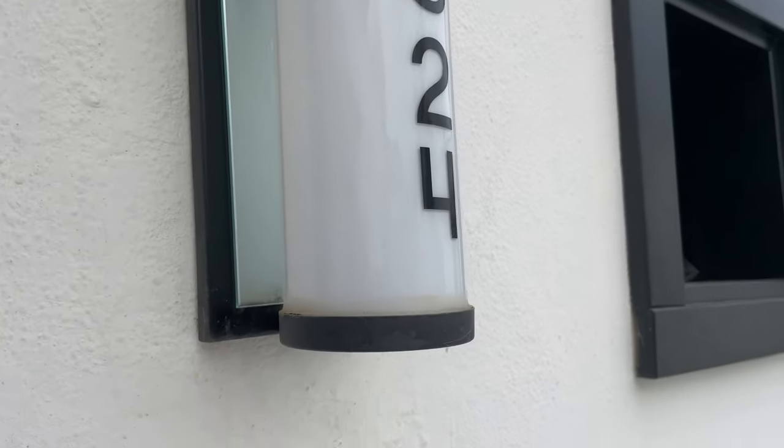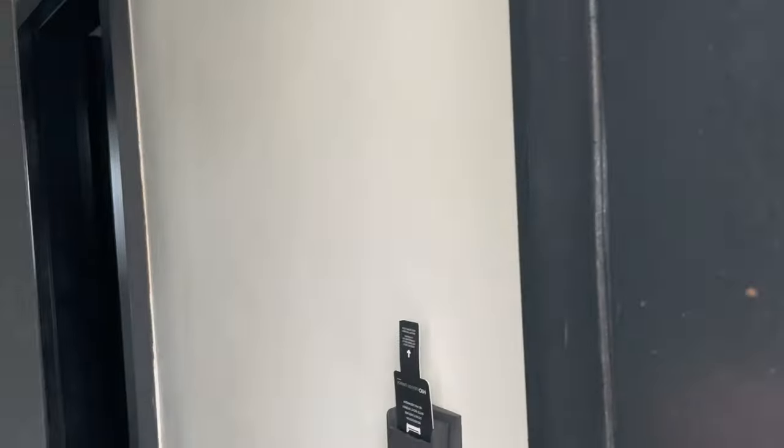Here's a short tour of room 9524 at the H10 Rubicon Palace Lanzarote.